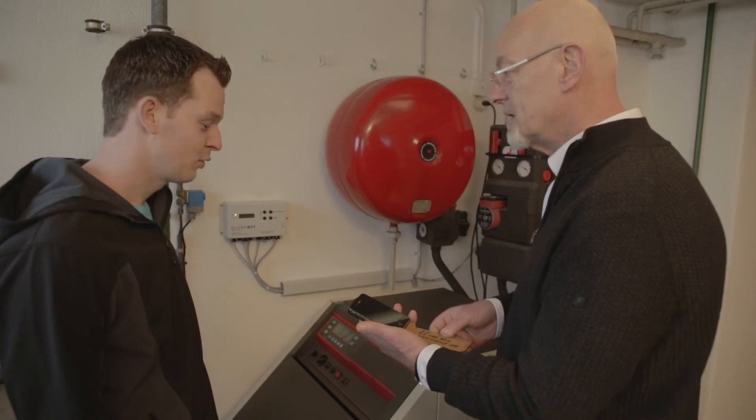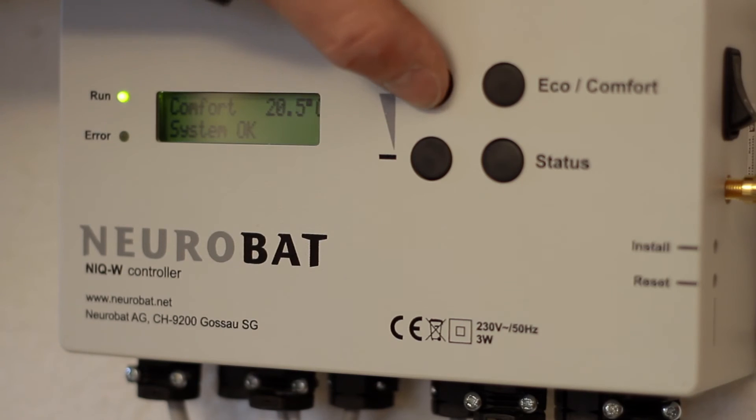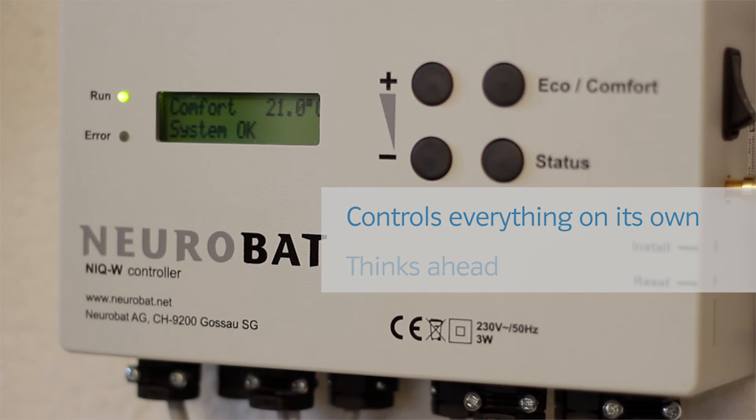And no, you don't have to use your smartphone to regulate the NIQ. Once you've entered your preferred temperature, the NIQ controls everything on its own and thinks ahead.